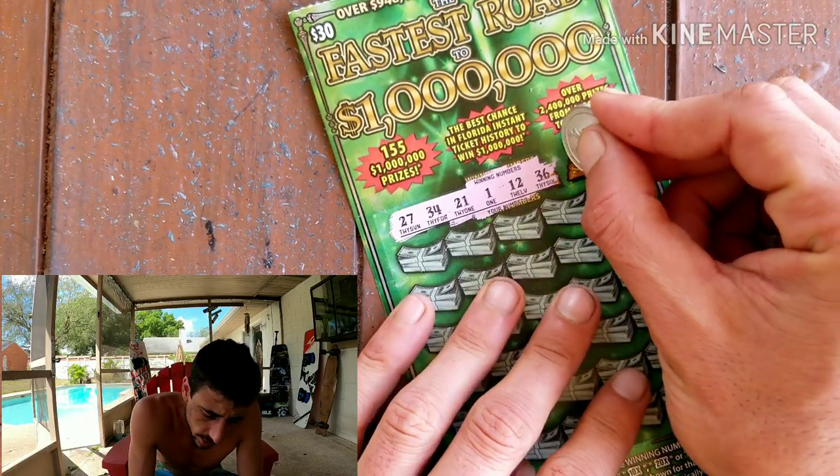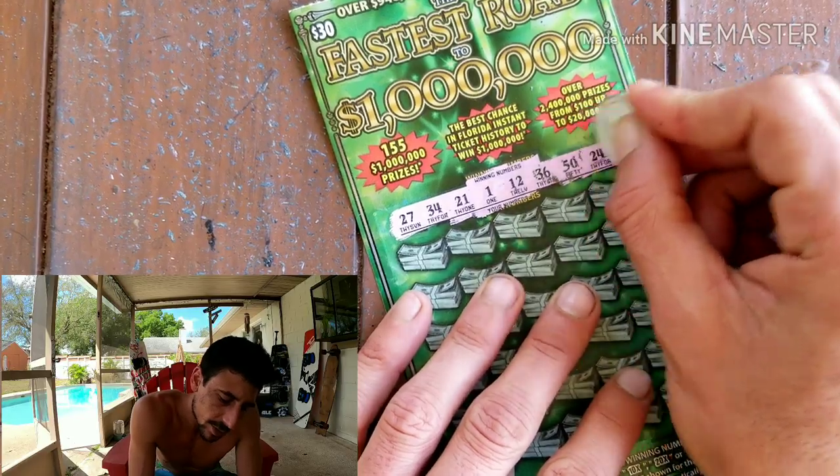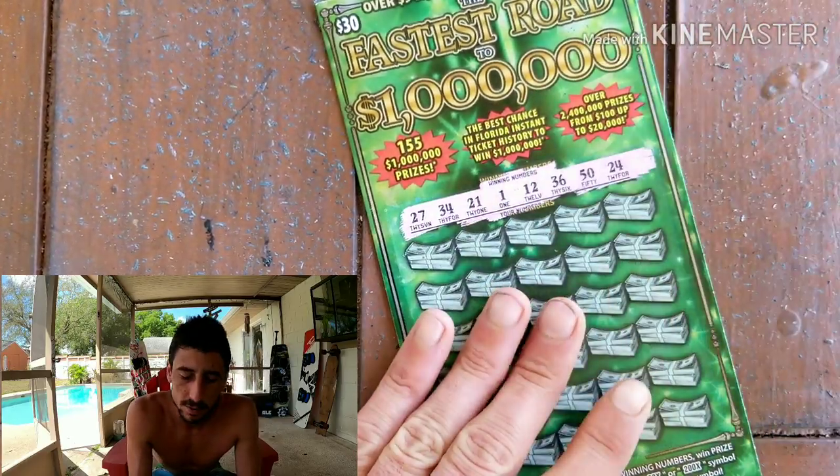I'm trying to keep it to like $20-$30 a day right now, trying to keep it cheap, because you never know man. I'm not trying to lose a bunch of money right now with everything going on — that's not the goal at all.